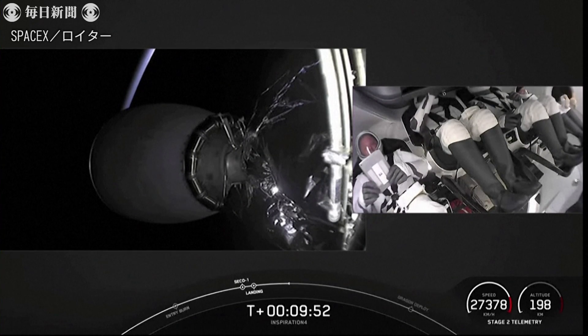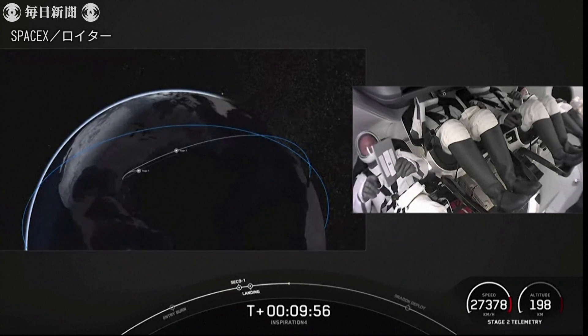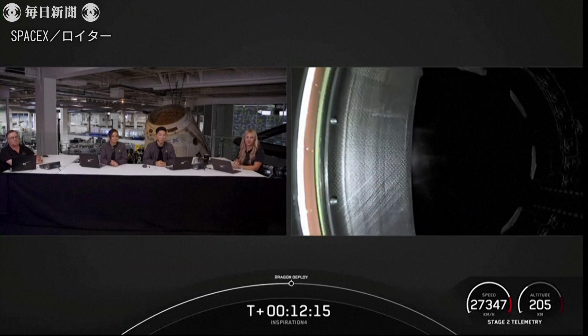We just heard from Jared, thanking everyone for making this mission possible. Once again, the Inspiration 4 has lifted off from pad 39A. They are now in orbit around Earth.